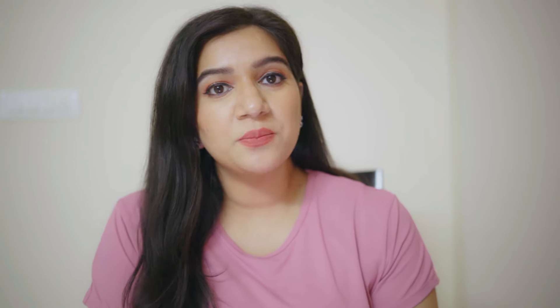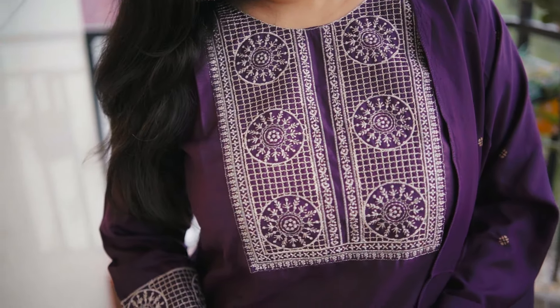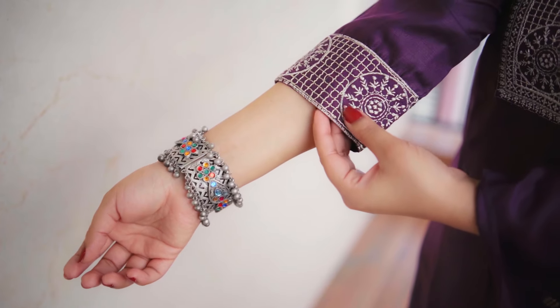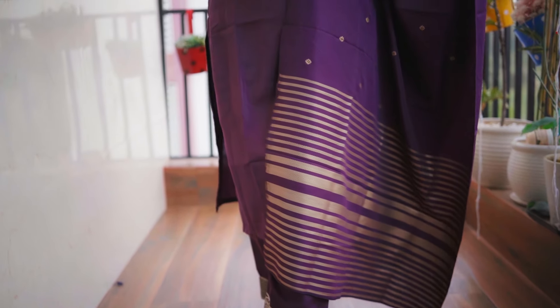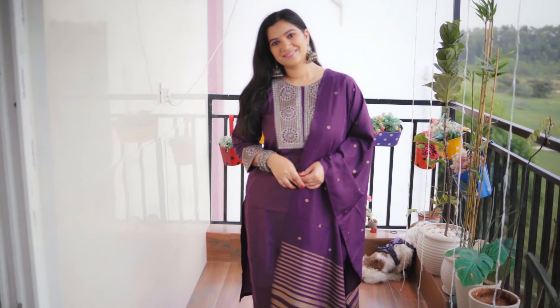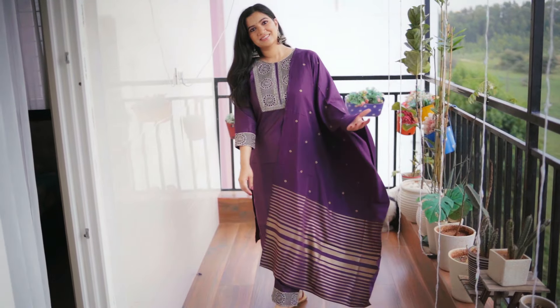Now let's move on to the next kurti set — a beautiful wine color complete kurti set with a straight fit kurti, trouser, and dupatta. This is 100% viscose fabric. It has a round neck with beautiful detailing under the yoke part and the same detailing at the hem. The trouser is a pant style — not tight or loose, a perfect fitting — full length and width, with matching detailing in the center.